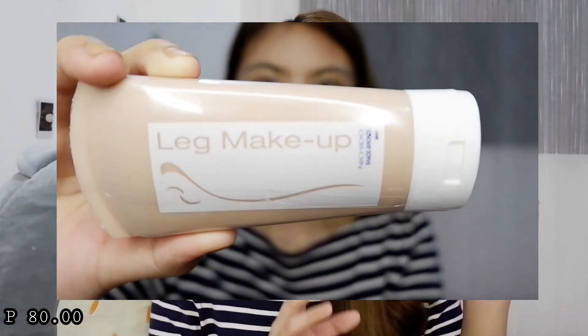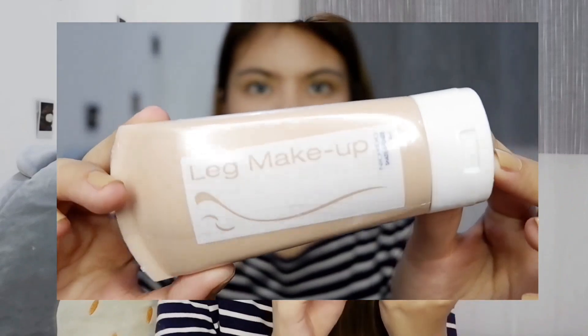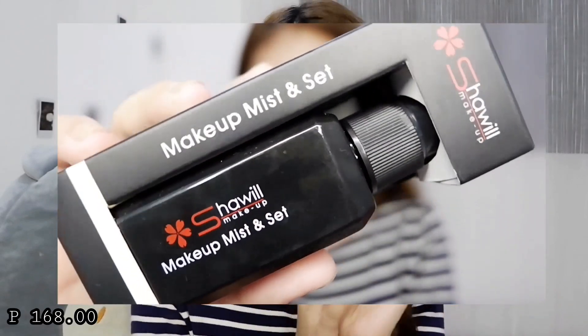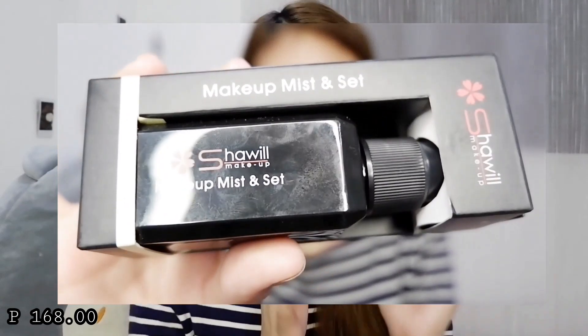The next one — I got this leg makeup. I just want to try this because may nakita akong post ni Kylie na parang may nilagay siya sa legs niya, and super naging maganda — parang nagkaroon ng highlights, parang glowy skin. So maybe ganun din yung gagawin ko with this. It's only 80 pesos from Nichido, and I got the shade bronze since it's the closest to my skin tone. Pwede rin siya sa arms and neck. Now the last item is a setting spray — never pa ako nakakatry ng mattifying setting spray. According to the sales lady, it's a shower makeup mist and scent — before and after makeup pwede na siya, and it's available in Watsons.